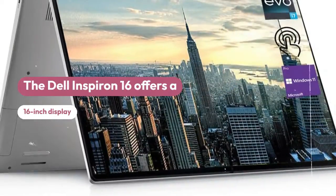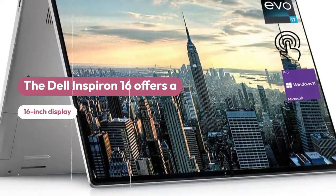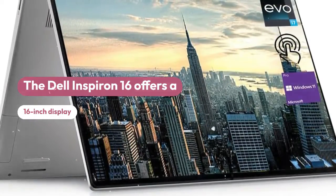Dell Inspiron 16, a laptop with a 16-inch display, up to 32GB of RAM and up to 2TB of SSD storage.